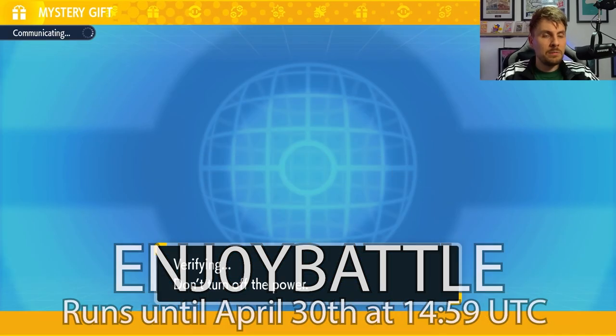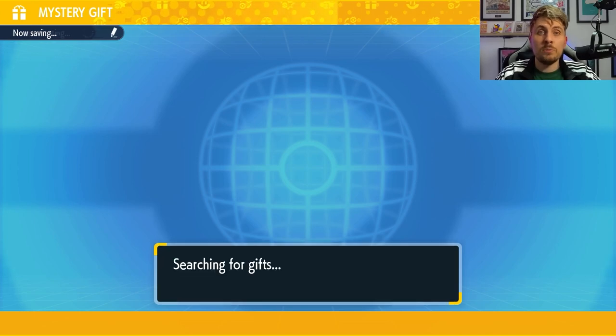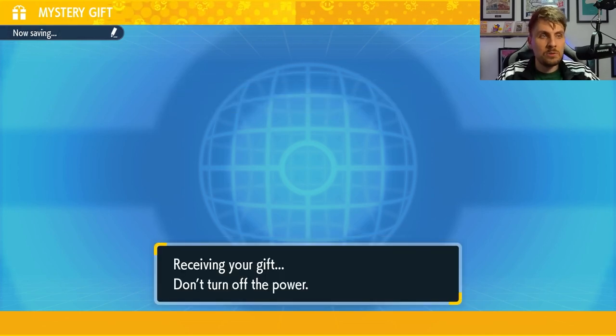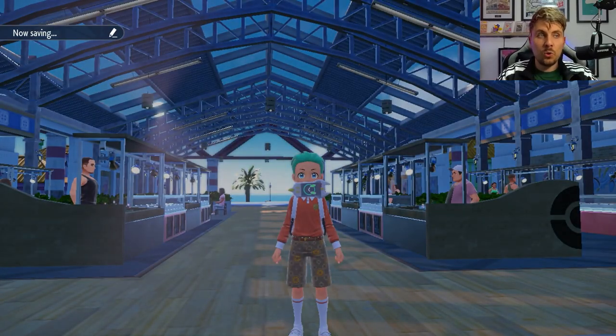Once you put it in, you'll be able to get the mystery gifts. The mystery gifts in this new event will be two TMs — one of them will be Thunder Wave and the other one will be Taunt.